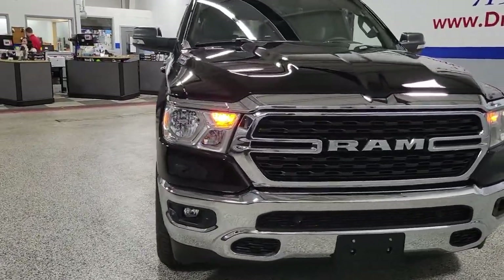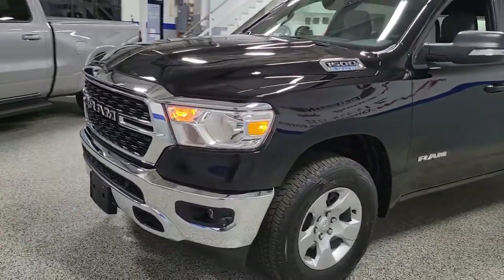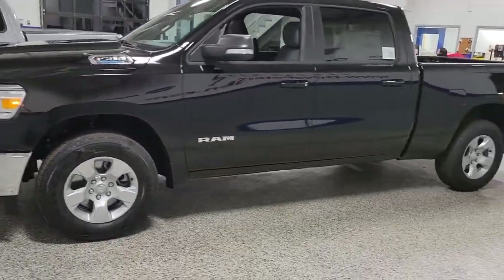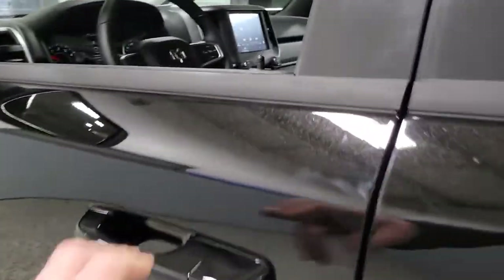Get into the 2022 Ram 1500. Rise to every challenge with confidence in the Ram 1500. Its impressive towing capacity, advanced safety features, and passenger comfort keep you cool under pressure.